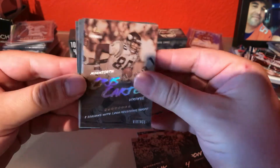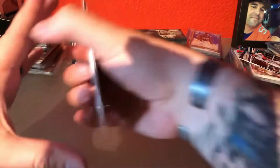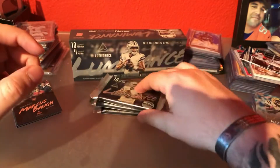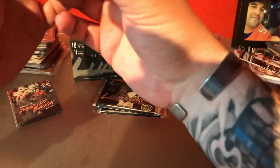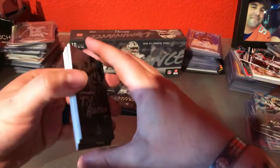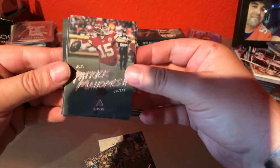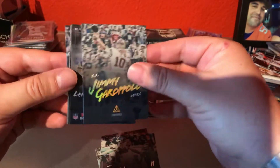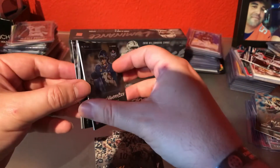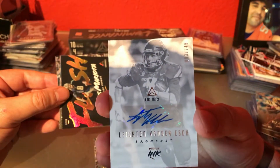Chris Carter — 8,000s with 1,000 receiving yards. Josh Rosen, Billy Price, and Marcus Baugh. This package — I believe it's three autos, one mem card. I think there are short prints with different colored ink on some of them. T.Y. Hilton, Antonio Brown, Patrick Mahomes, Odell Beckham, Jimmy Garoppolo, Leighton Vander Esch out of 249. I like these white and gray ones — that's a cool looking one.